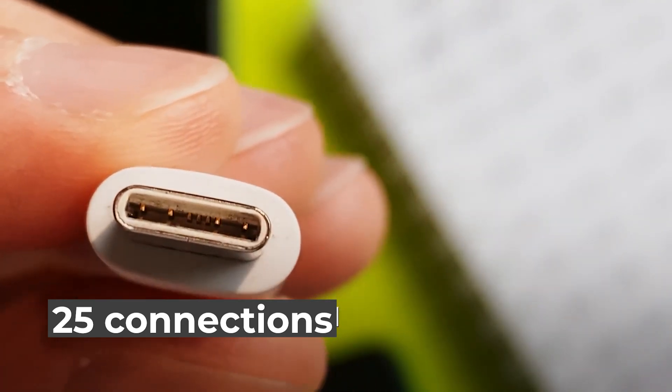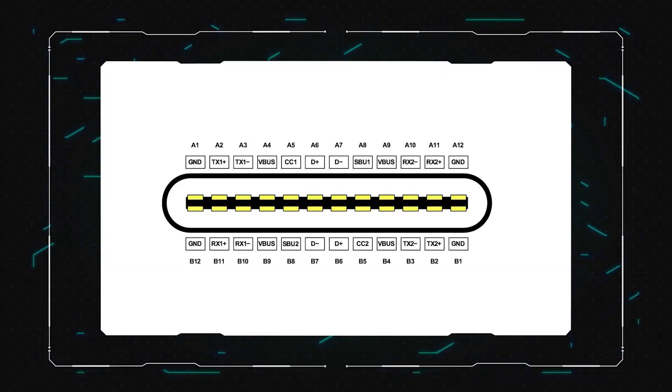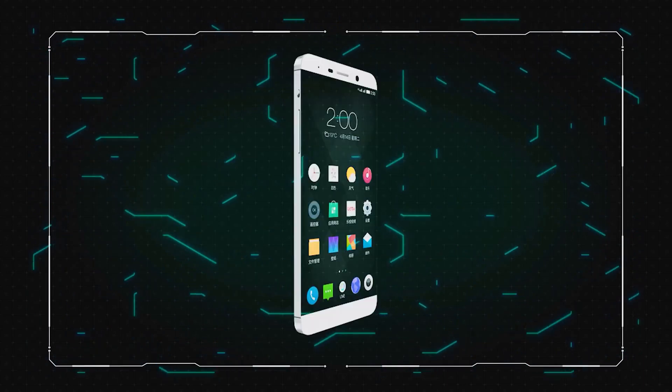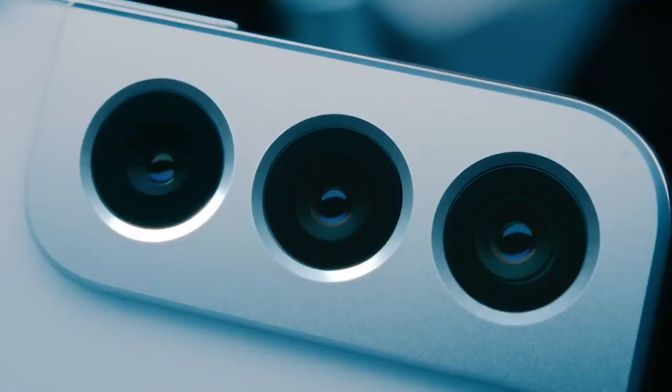How are the connectors? Type-C hasn't changed much, neither has Lightning, though it has a tighter fit. Compared to Micro USB, Lightning is really a spaceship compared to the Lada Kalina — although Lada Kalina may also have an unearthly origin. Type-C has 24 contacts against Lightning's 8, speed of 40 gigabytes per second against 5 — and that 5 is at best. We'll come back to this later.